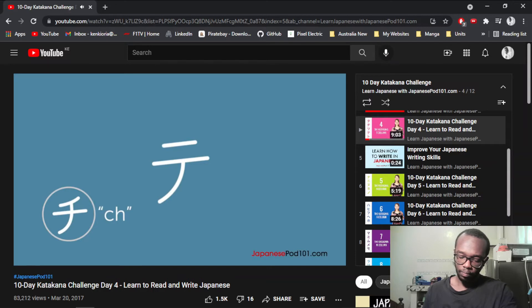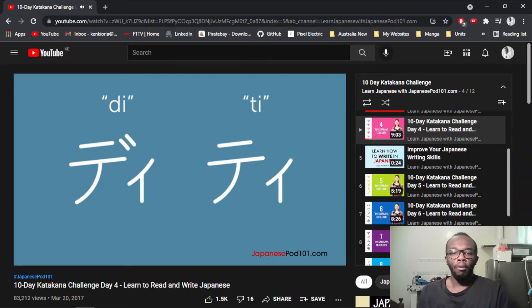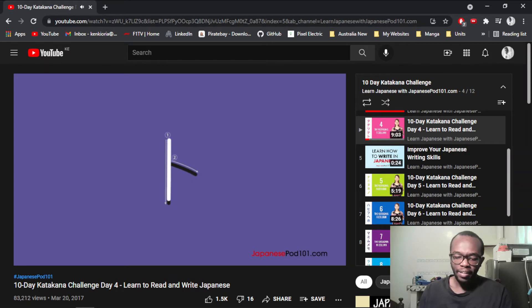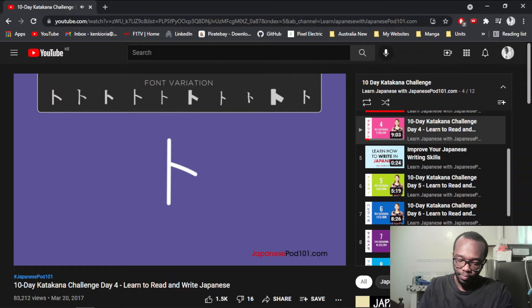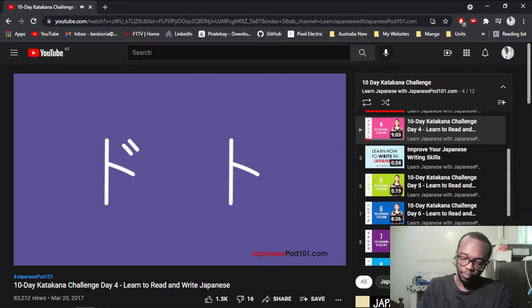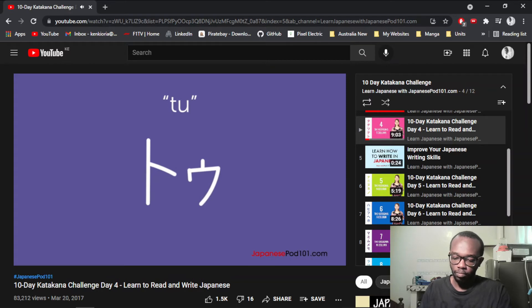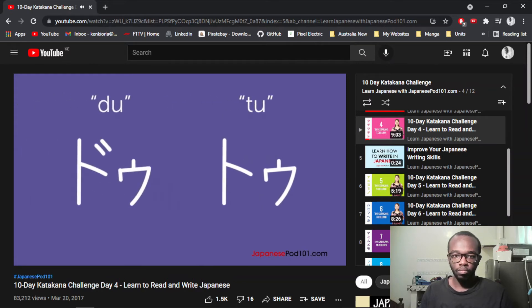Since Chi has the ch-sound, the T column doesn't have a native Ti syllable sound. So for loanwords that have this sound, the Ti diagraph is created. Since Chi with the dakuten is pronounced Ji, a loanword with the Di syllable can be written using the Di diagraph. Our final character for this lesson is To. To looks like a side view of a totem pole. To with the dakuten is pronounced Do. Just as there is no native Ti syllable in Japanese, there isn't a native Du syllable either — the Du diagraph is used by adding a dakuten to spell out words with the Du syllable.